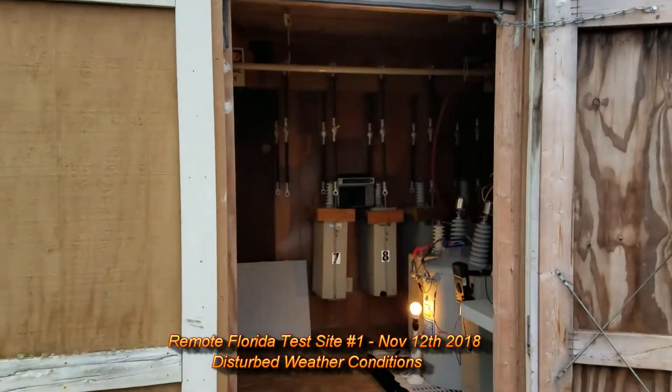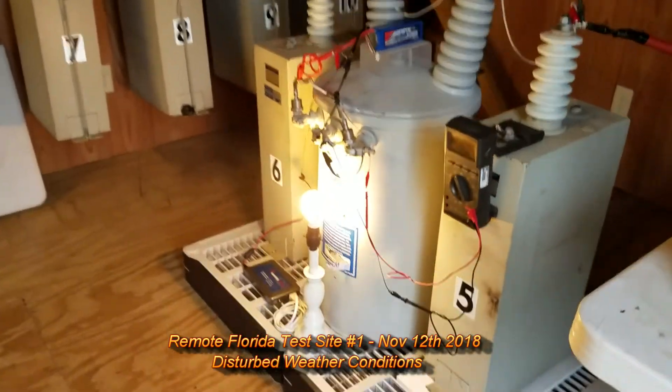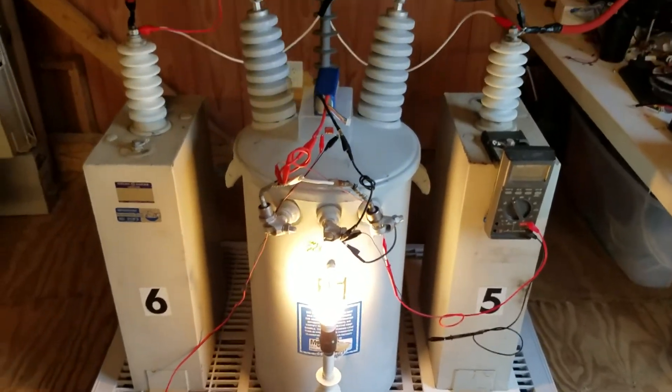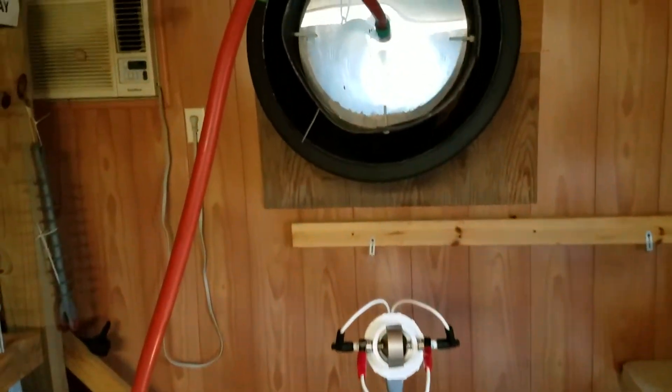This is a non-technical update regarding Ion Power Group's research program into harvesting clean electricity from atmospheric ions. What you're seeing here is a test of the generation of 120 volt AC, 60 hertz, house-style power.